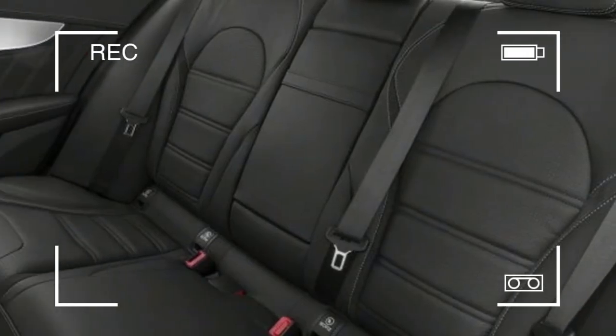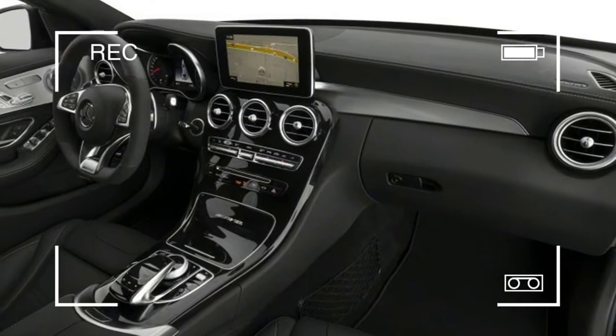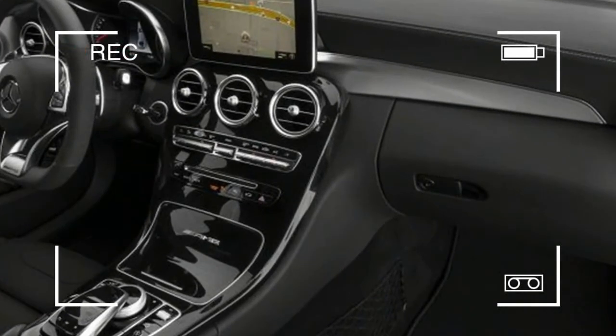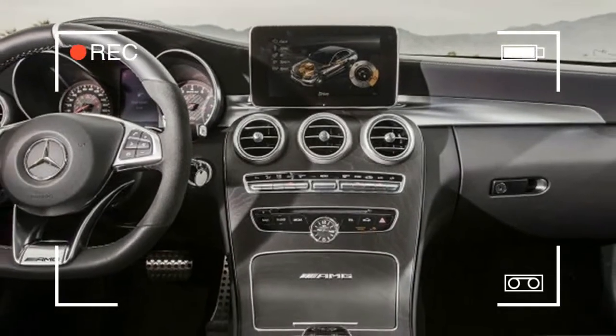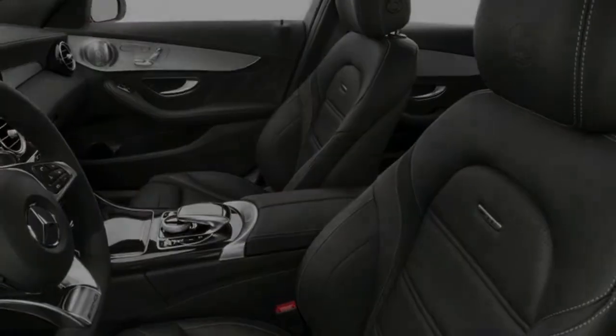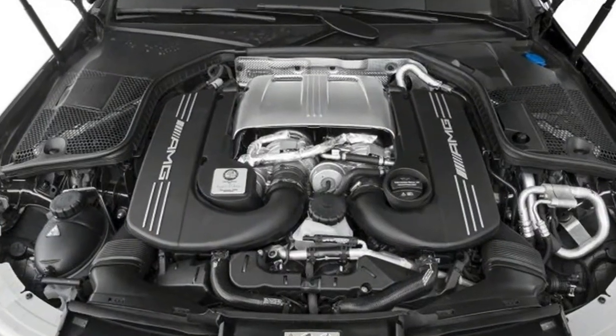It comes with an active exhaust and a 7-speed dual-clutch transmission, sending power to the rear electronic differential. AMG Ride Control offers three modes of suspension damping. Large 15.4-inch front brakes are drilled and slotted with aluminum calipers. The race start feature provides optimal launch and transmission settings for a blistering launch.